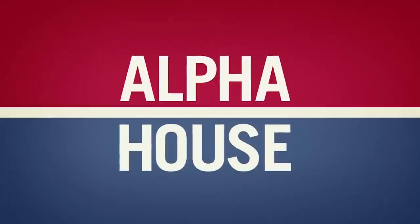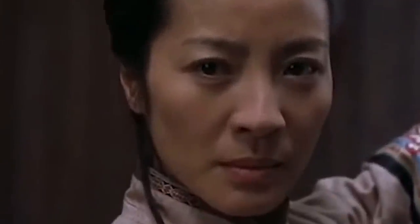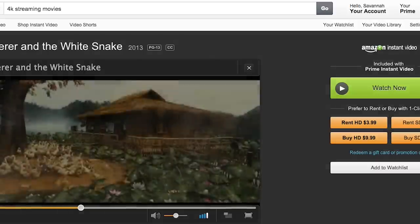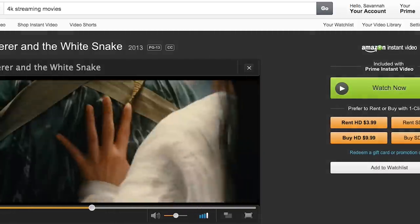The original series Alpha House is available, along with the hit show Transparent. The gorgeous kung fu classic Crouching Tiger, Hidden Dragon is on the movie list, along with about a dozen other titles. But not all 4K movie titles are included free with Prime — some will cost at least $20, and then you get to own and store them in the cloud.